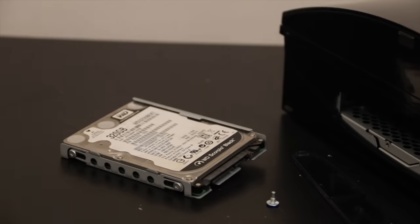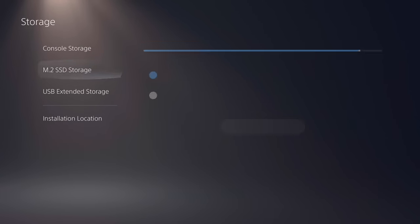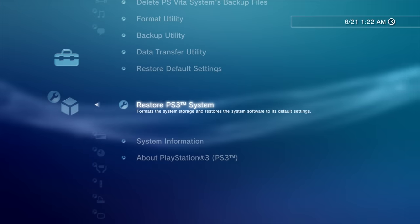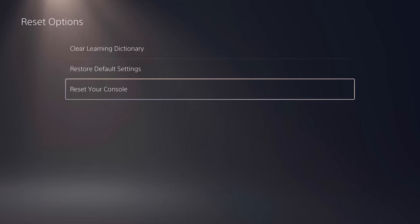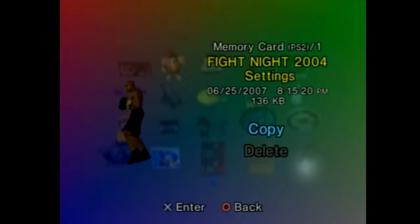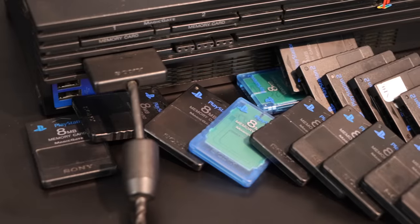PS2 memory cards are fascinating because they're not quite like modern consoles with big local storage drives. Usually when people get rid of consoles they get wiped before going to a new home, and there's an easy way to do that in settings. But these, not so much — they're only for save data, and there's no way to wipe them in one go. You have to manually select each file separately and delete them one by one.